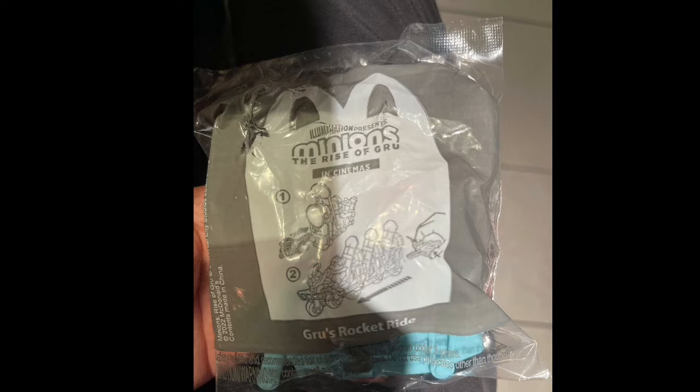If you don't know why they are doing this, it's because the new Minions Rise of Gru movie just came out a couple weeks ago, and McDonald's is doing a Happy Meal based on the new movie.